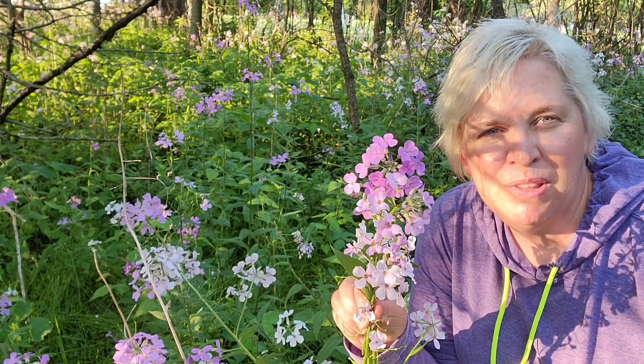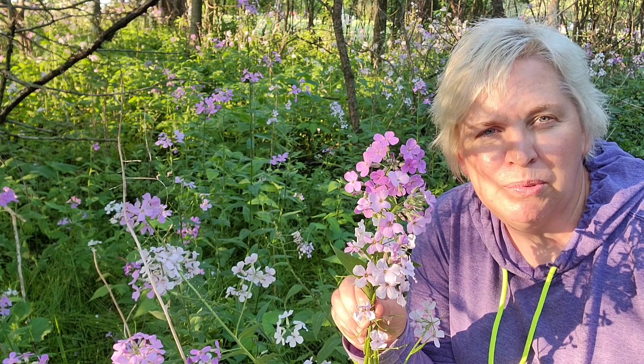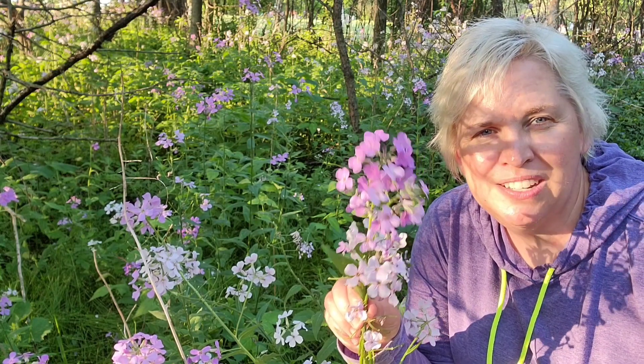Dame's Rocket is in the same family as garlic mustard and other mustard plants, and also the arugula plant. The word 'rocket' comes from a description of those types of plants — it's an English word that describes plants with a spicy, peppery taste. That's where we get the word rocket.